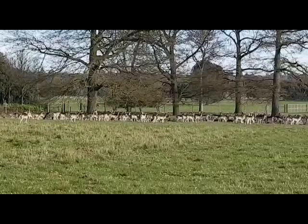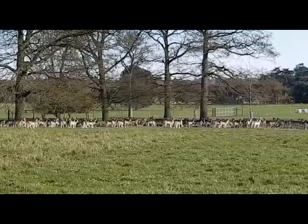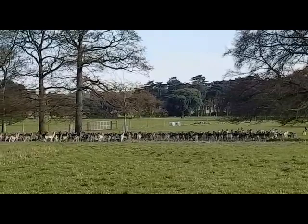We know they're fallow deer because of their black and white stripy tail, their spots on the back, and also the shape of the antlers. The males are called bucks and they've got big open palmate antlers. The females are does and the babies are called fawns.